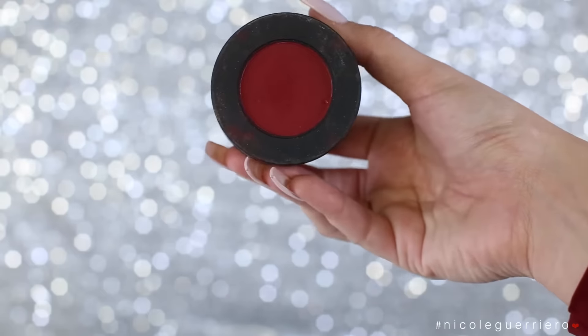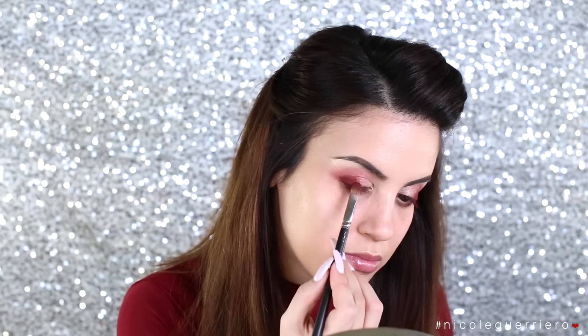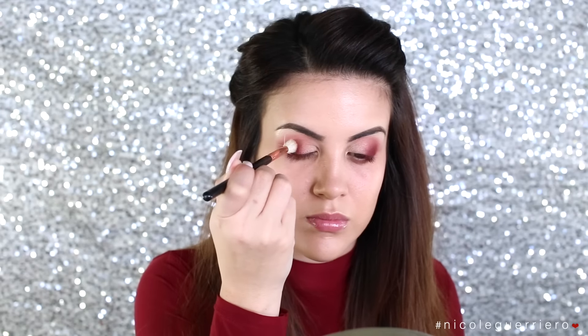I wanted that burgundy color to really pop so I'm gonna grab this Love Stick Stack from Mel Cosmetics and use the color Love Stick, which is just a really intense burgundy red. I love it so much, it's super intense. I'm going to pack that on the outer corner and basically just do the same thing — pack color on and then blend color out.